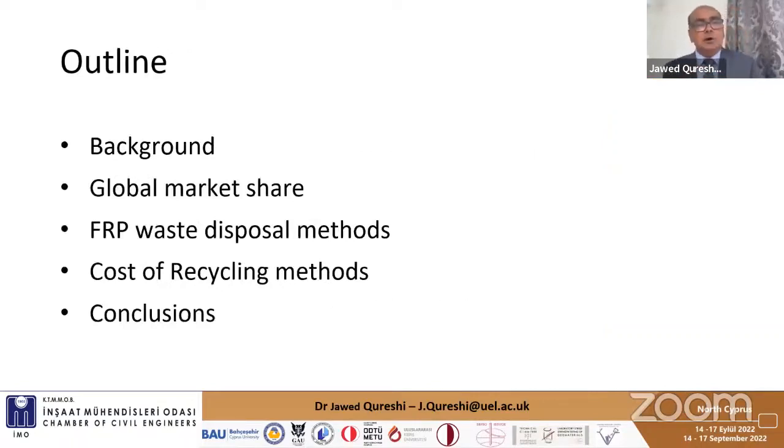This is how my presentation is organized today. First I'll give some background, then the global market share of FRP structures, then strategies to recycle FRP and their pros and cons, then the cost of recycling methods, and finally I'll draw up some conclusions.